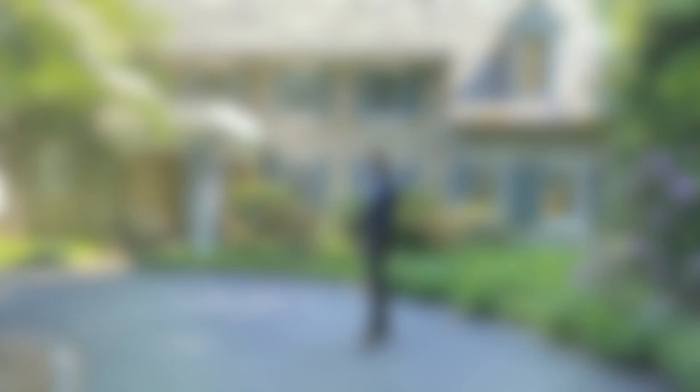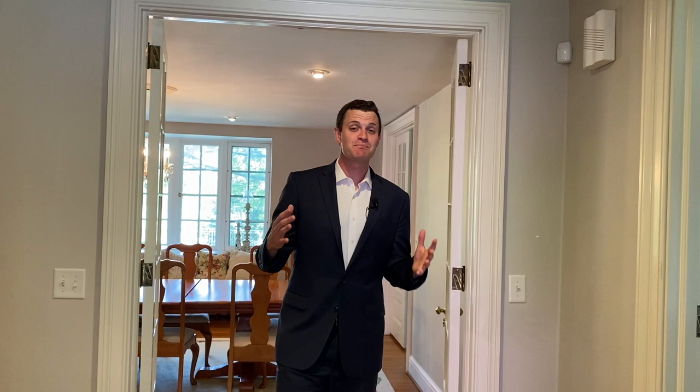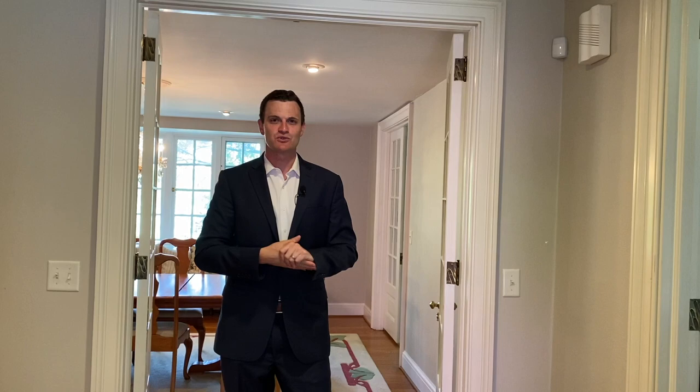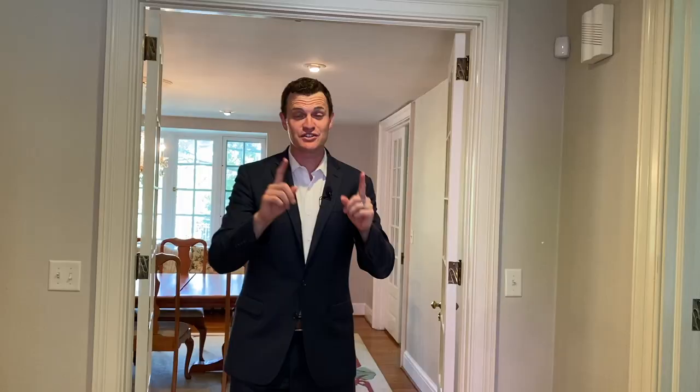This home features seven bedrooms and seven total bathrooms with over 10,000 square feet of overall living space, including the pool you just saw and its own separate pool house. Built in the 1920s, it has a slate roof, stone exterior, and surprises at every corner. We're going to start by heading into the kitchen.